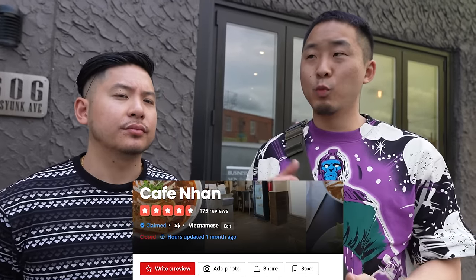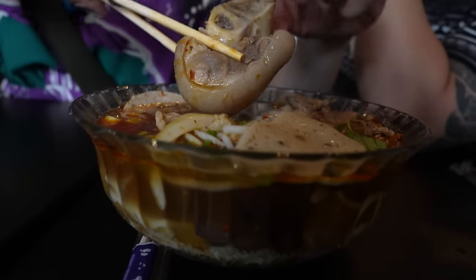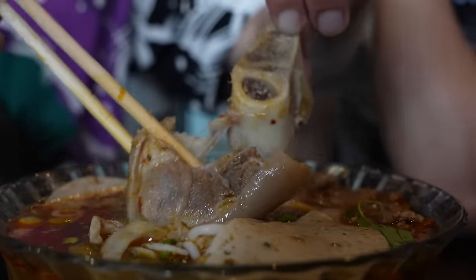Alright, our third spot is Cafe Naan. What are we gonna get here AB? I get the bun bo hue, fried chicken, and the beef pho. I get the bun bo hue rak bih — with the pig feet and everything. Chicken wings. And the ba with the bone and everything. I like this part of the pork right here. That looks like that meat's gonna come off real nicely, and it did. That's the hoof right there.